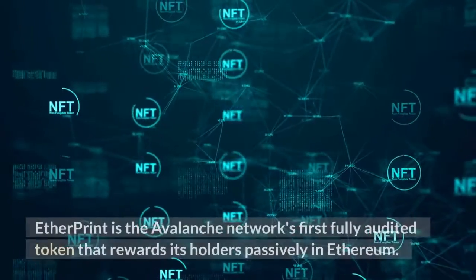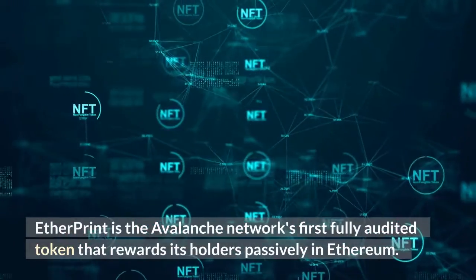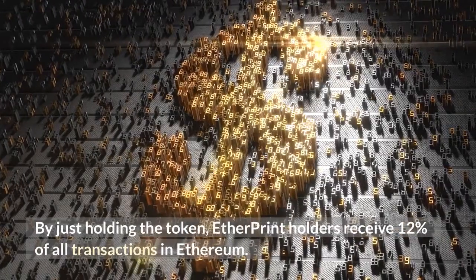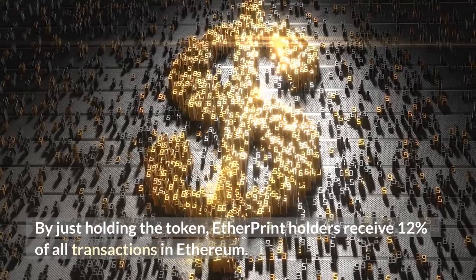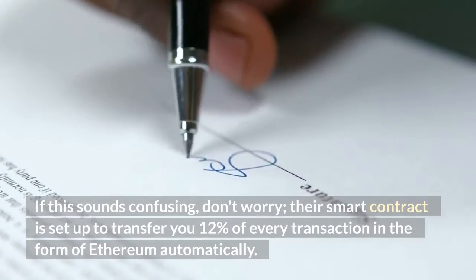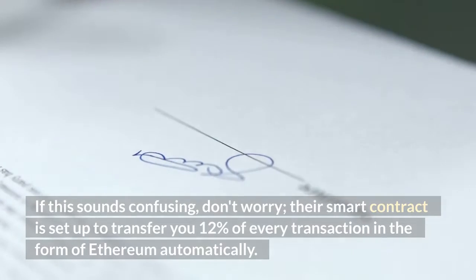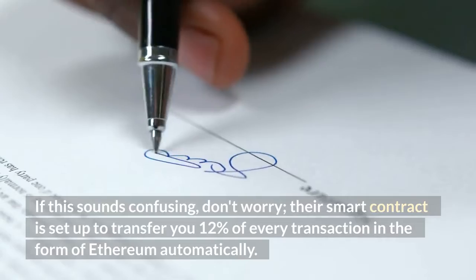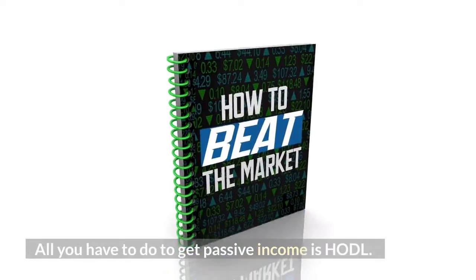Etherprint is the Avalanche network's first fully audited token that rewards its holders passively in Ethereum. By just holding the token, Etherprint holders receive 12% of all transactions in Ethereum. If this sounds confusing, don't worry — their smart contract is set up to transfer you 12% of every transaction in the form of Ethereum automatically. All you have to do to get passive income is HODL.